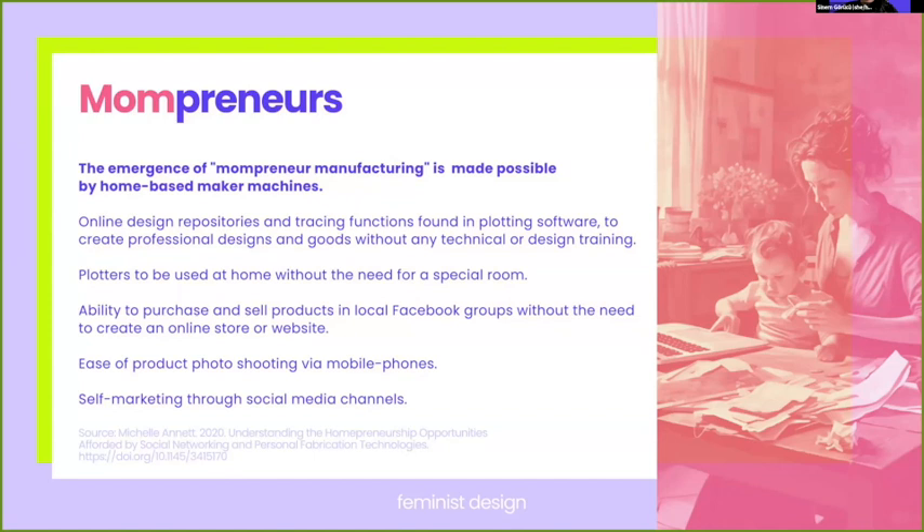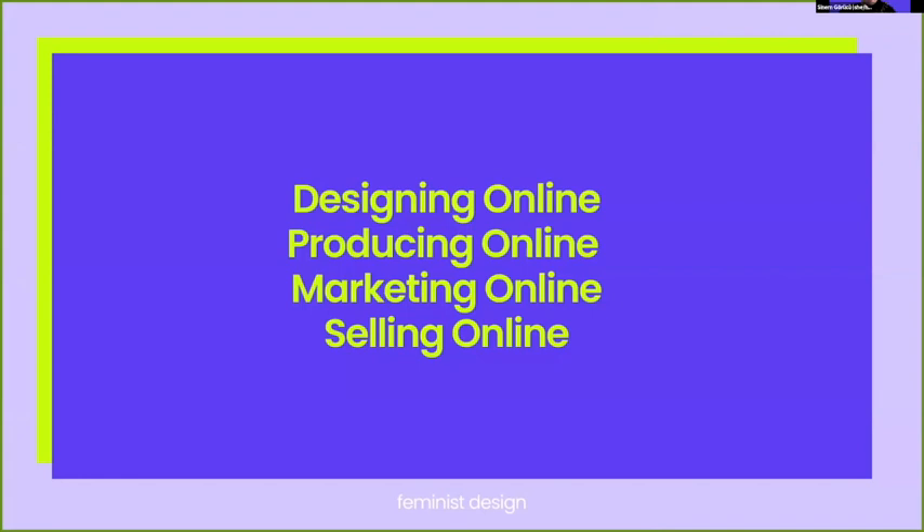The emergence of mompreneur manufacturing is largely made possible by home-based maker machines, online design repositories, and tracing functions found in plotting software, enabling professional designs and goods without any technical or design training. Plotters can be used at home without the need for a special room. The ability to purchase and sell products in local Facebook groups, without needing to create an online store or website, and ease of self-marketing through social media channels are giving mothers the ability to work and generate income while carrying out their domestic care work duties. Therefore, all four main processes of domestic craft production — designing, producing, marketing, and selling — are today happening online.